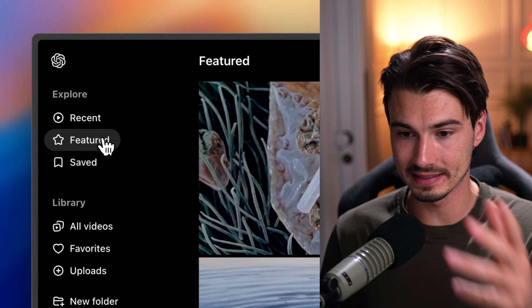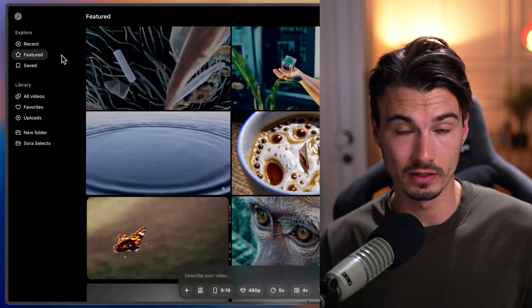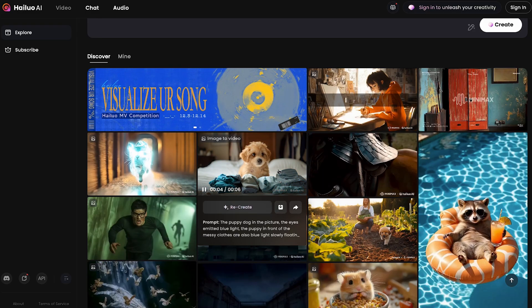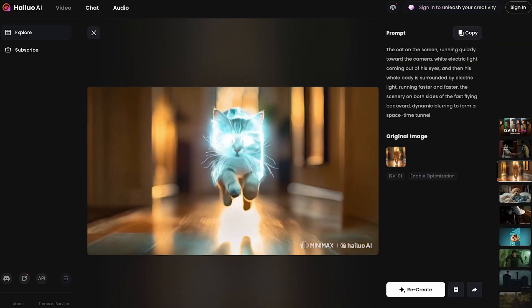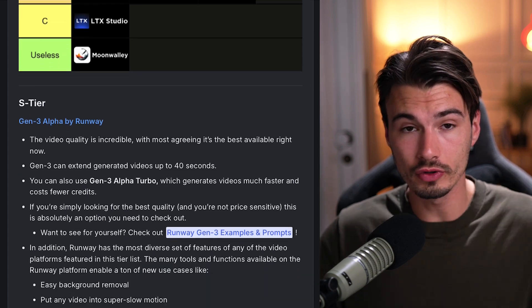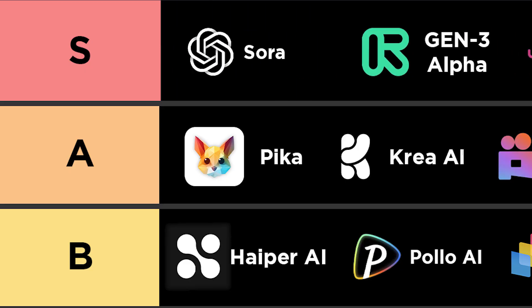First things first, let me address that this is not the first video generator out there. This is one of many video generators — the Chinese video generators have been making major strides over the past few months. Here at the AI Advantage, we publish a monthly ranking where we show how we rank them. Now as we're adding Sora into this, let me spoil it quickly: Sora is at the top as my personal number one, and most of the team agrees.